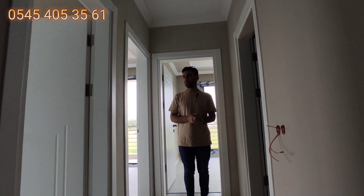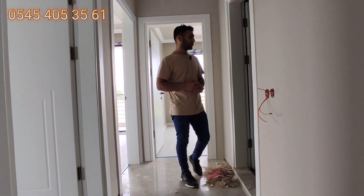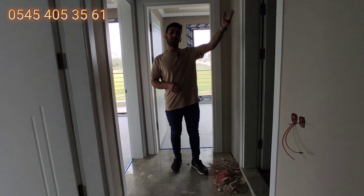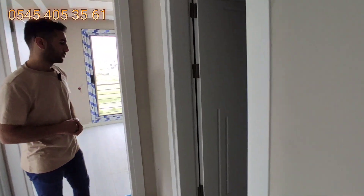Üst katta yine 3 tane odamız var. Bu villada ebeveyn banyomuz yok; bir ortak kullanım banyo tuvalet alanı var. Diğer villaların banyo tuvaletlerine göre daha büyük alana sahip.